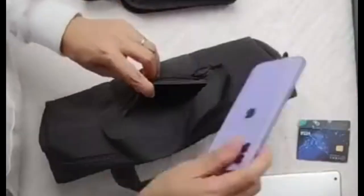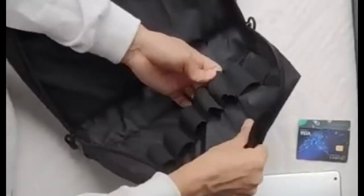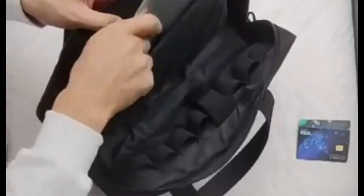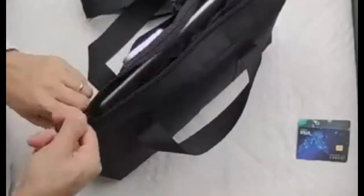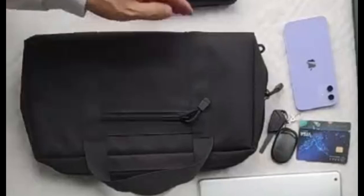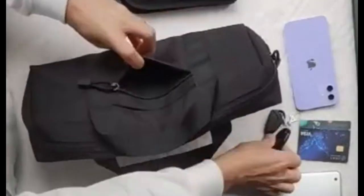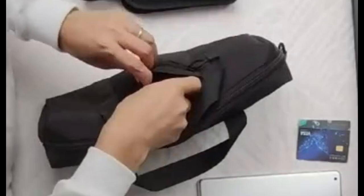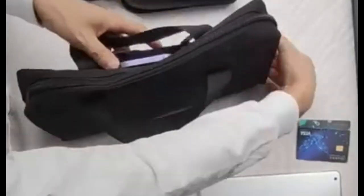It's more than just a pistol pouch — it doubles as an EDC pouch, perfect for carrying essentials like gloves, flashlights, and even a phone in its rear pocket. The bag's sleek, compact design makes it ideal for anything from a day at the shooting range to outdoor adventures, all while keeping a low profile in public. Whether you're heading to the range or out for a hike, this bag delivers the perfect blend of function, durability, and discreet style.